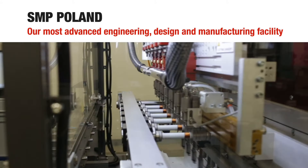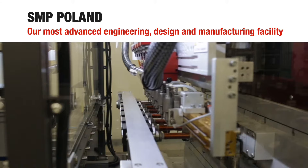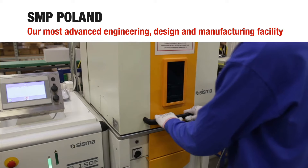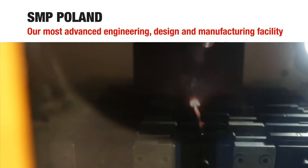Today, SMP Poland is our most advanced facility, manufacturing 6 million coils each year. Our team of more than 60 resident engineers introduces more than 100 new products annually.